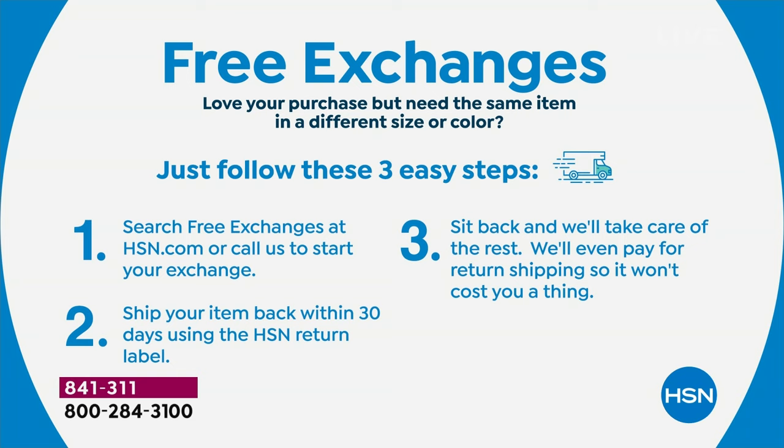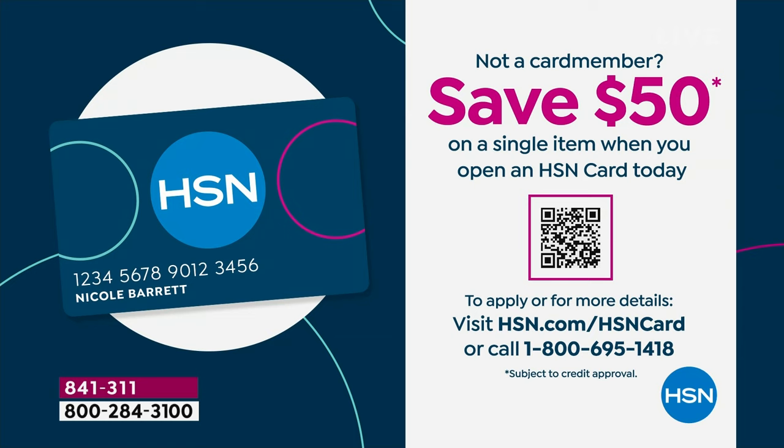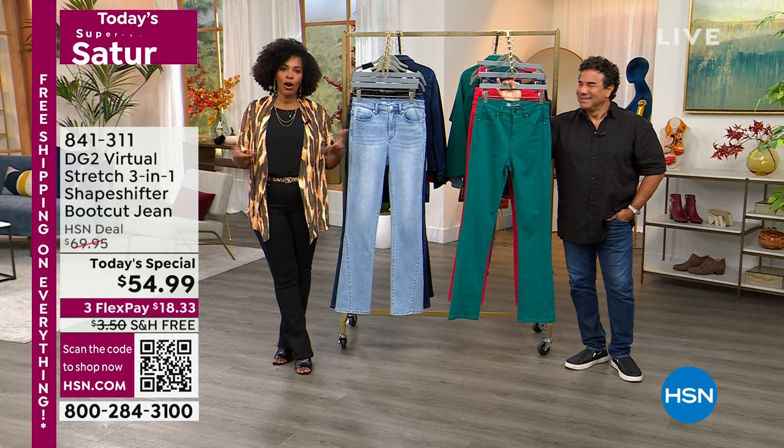Not only is this a Today's Special — so the price is already great — we can make it even better. If you're getting a brand new HSN card, go to hsn.com/hsncard and apply. When you're approved, we give you an automatic $50 to use on any item you purchase, which would make the Today's Special about $5. That's pretty awesome.